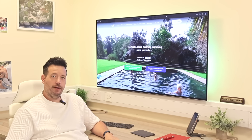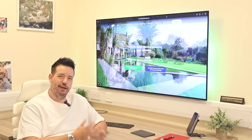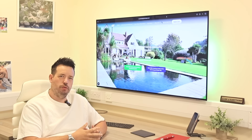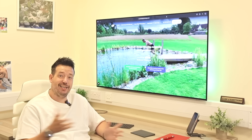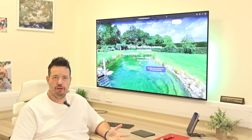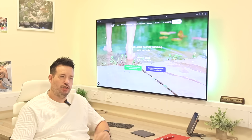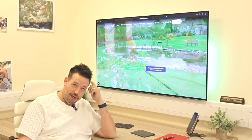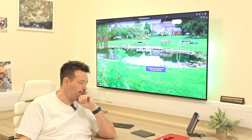Hi, it's Michael here from Ponds by Michael Wheat. I always try to film in different rooms and different scenarios, so today I'm in my office — well, I actually share this office with Lindsay, who's my general manager. It's our shared office when I'm here on a Monday and a Friday.